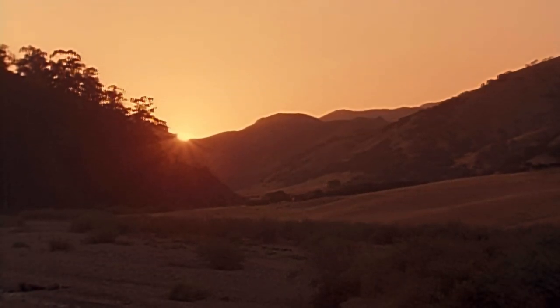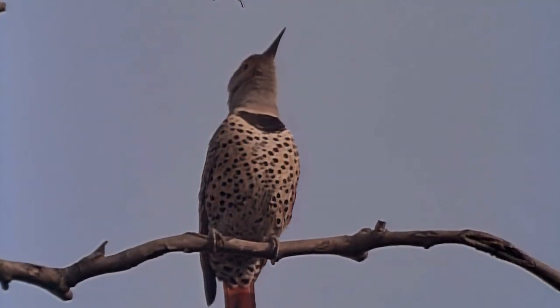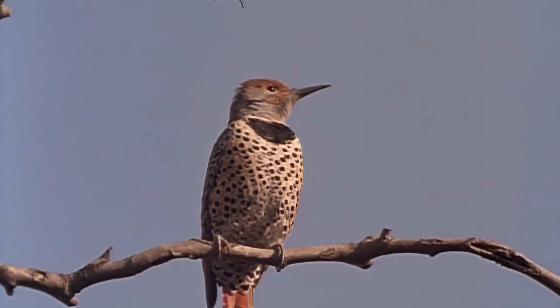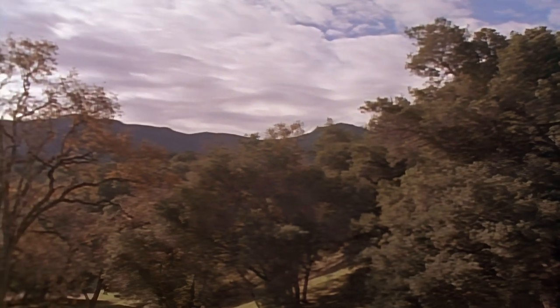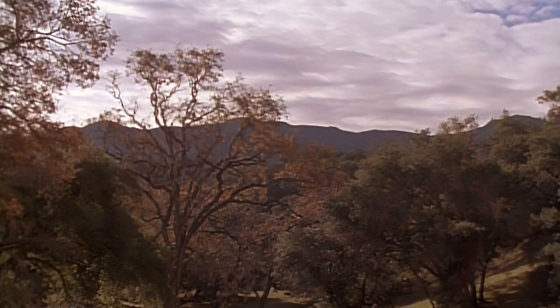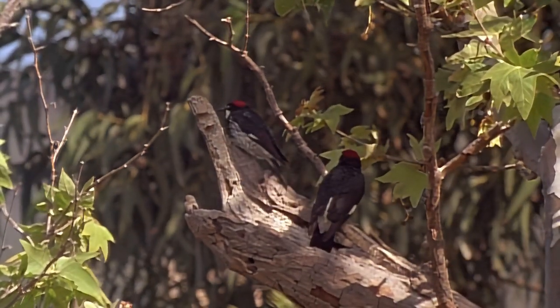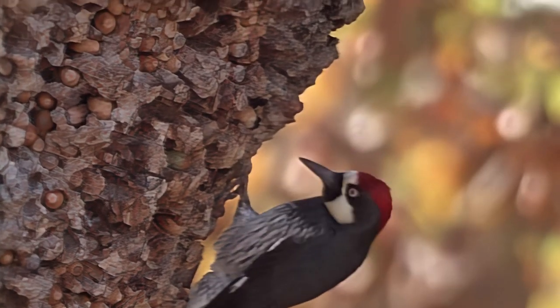We're back in California now, where there are more kinds of woodpeckers than any other state. Most, like this red-shafted flicker greeting the sun's first warmth, are common enough in other parts of the country. But an astonishing number seem to thrive best in the rolling live oak foothills of the Sierras. Of this avian array, none is more intriguing in its behavior than the acorn woodpecker. Unlike most woodpeckers, it lives in groups or colonies of a dozen or so birds, and while a few other woodpeckers do store food, for the acorn woodpecker hoarding is big business.